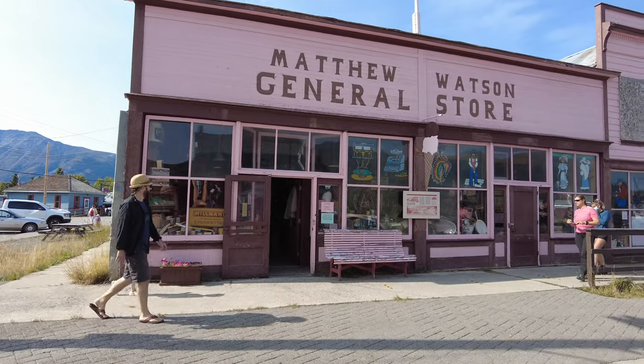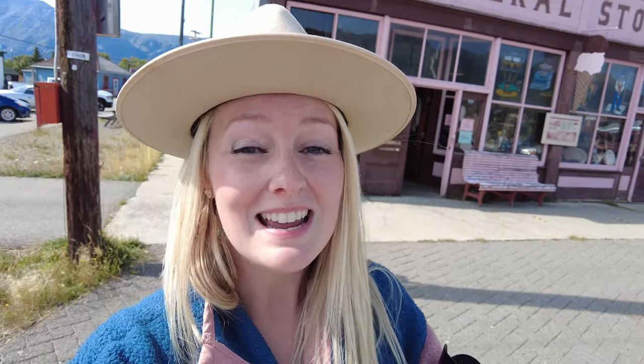Standing behind me is the Matthew Watson General Store in Carcross, and it is the oldest operating building in the Yukon, which is pretty cool. Let's go inside and explore and see what they have to offer.